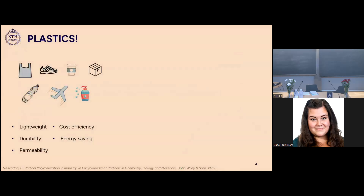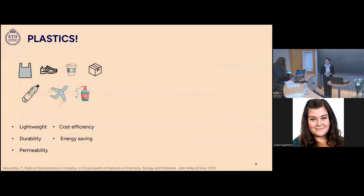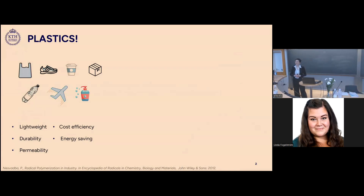Plastics have been around in our lives for so long and they have helped us shape our society because of many reasons such as their light weight, durability, cost efficiency, energy saving, and permeability.